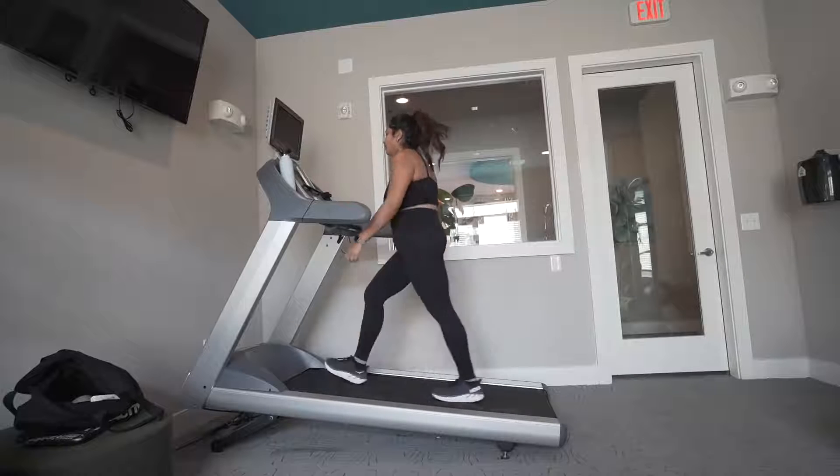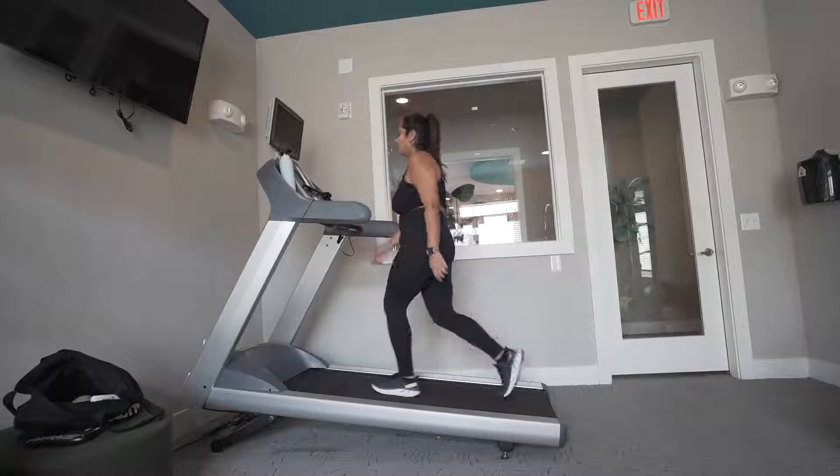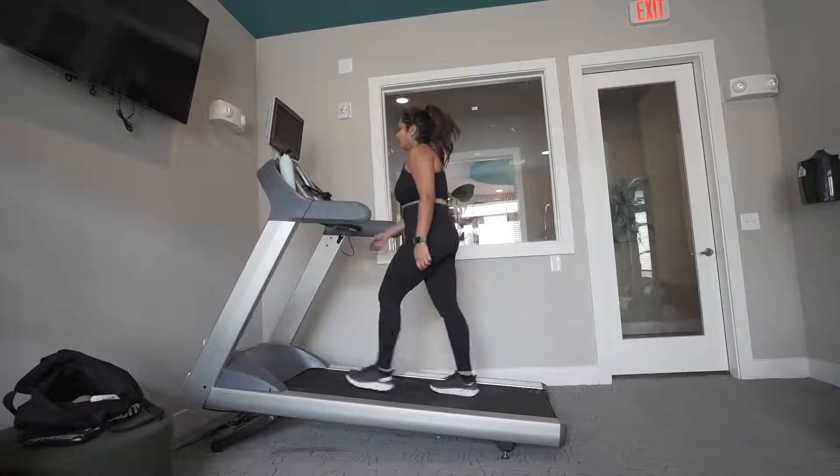Another thing I liked about 12-3-30 is that I never really got super crazy sore. I definitely did the first couple of times, but when you're doing it every single day you kind of get used to it. I personally liked not being sore because it made me want to go back and do it again. Whenever I would go to Orange Theory I literally couldn't walk the next three days and wouldn't want to go back, so this is just a really encouraging workout routine that's doable.